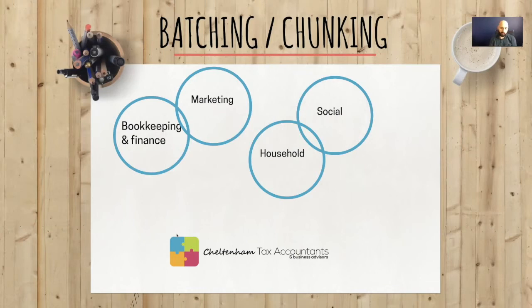Box one is high importance and high urgency. Box two is high importance but not urgent. The least important box is not urgent and not important — if it's neither, why is it even on your list? If it's urgent and important, you need to do it but you're firefighting. The key is to spend most of your time in 'high importance but not urgent' — finding time for important things before they become urgent.